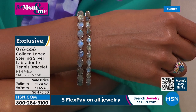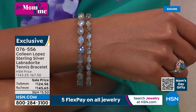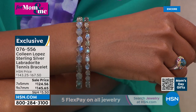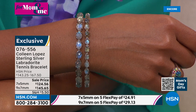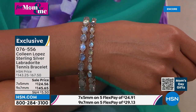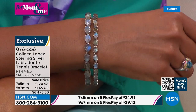They say it reminded them of the northern lights when they first discovered it. That was the inspiration, and it really does look like that — like constellations, like the northern lights. Our model adds: 'Listening to that, it's like something natural from the earth, breathtaking. I imagine maybe something from outer space — a meteorite, something out of this world. It is truly just mesmerizing to look at.'